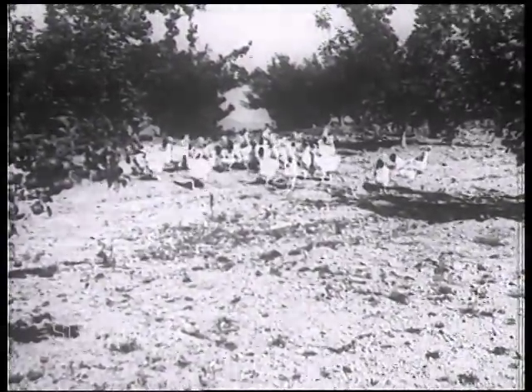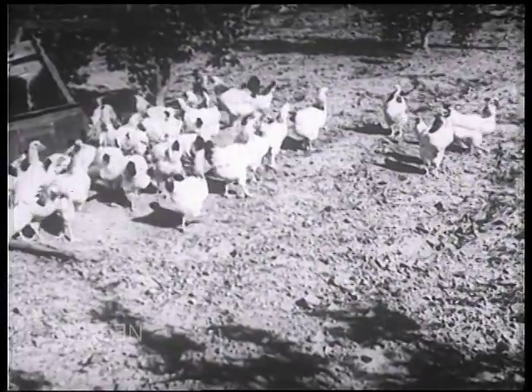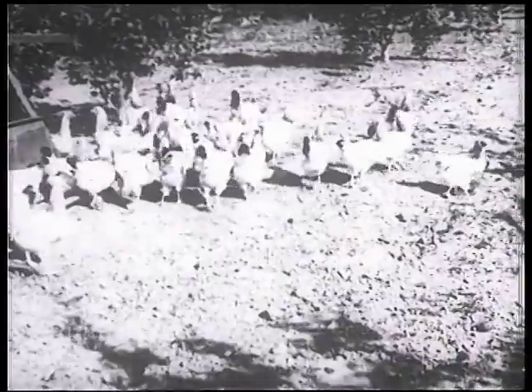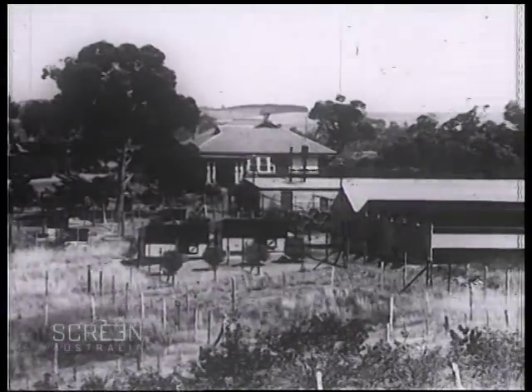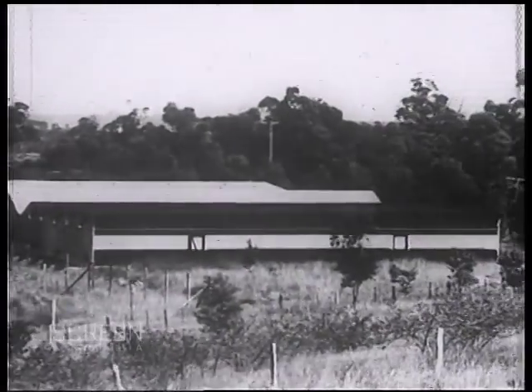Some poultrymen are firm believers in what is known as the free-range method, and these fine specimens have the wide spaces of the orchard for their playground. But here is a typical poultry farm set in the ideal surroundings of the Australian countryside where the intensive system is practiced.